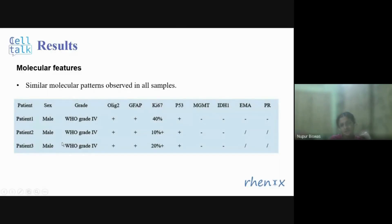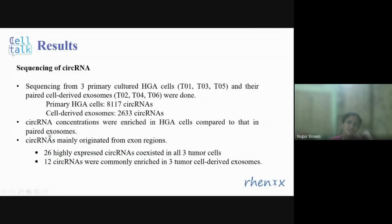They initially studied the molecular features of the samples, confirming expected patterns: EGFR and P53 genes are expressed, MGMT shows loss, and IDH1 shows mutations — all samples have similar molecular features. Sequencing of three primary cultured cells and their corresponding cell-derived exosomes was performed. Primary cells showed a large number of circular RNAs — more than 8,000 — whereas cell-derived exosomes showed considerably fewer, only 2,633. This means circular RNA concentrations are higher in HGA cells, and the circular RNAs mainly originated from exonic regions, meaning intronic circular RNAs are less common.